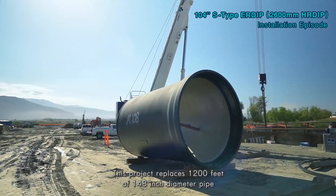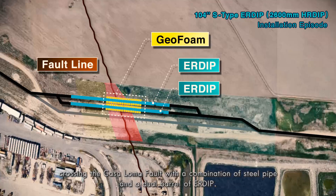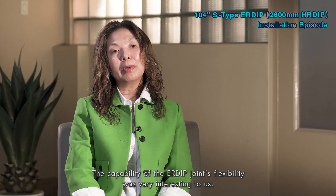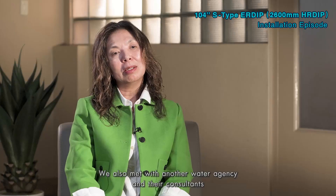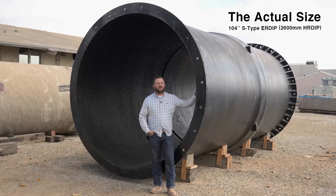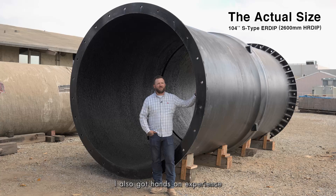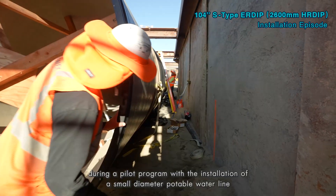This project replaces 1,200 feet of 148-inch diameter pipe crossing the Castle Loma fault with a combination of steel pipe and a dual barrel of ERDIP. We learned about ERDIP in conferences and case studies. The capability of the ERDIP joint flexibility was very interesting to us, so we met with Kubota to learn more about the pipe. We also met with another water agency and their consultants on their experience with the design and installation of ERDIP. I learned about ERDIP during the initial design phase of the Castle Loma siphon barrel replacement, and also got hands-on experience during a pilot program with the installation of a small diameter potable water line at one of our facilities.